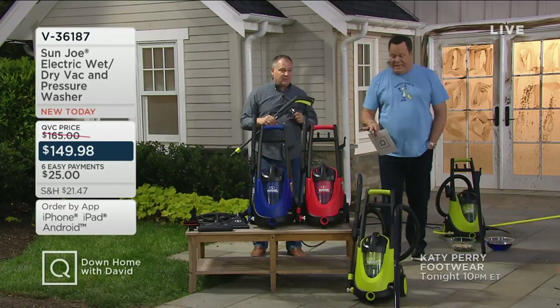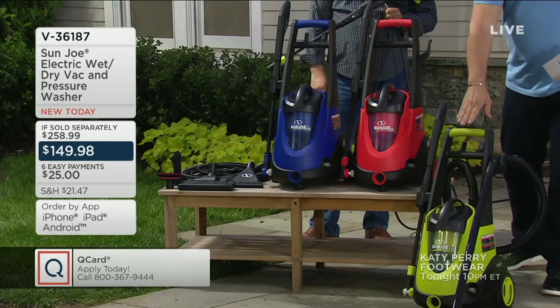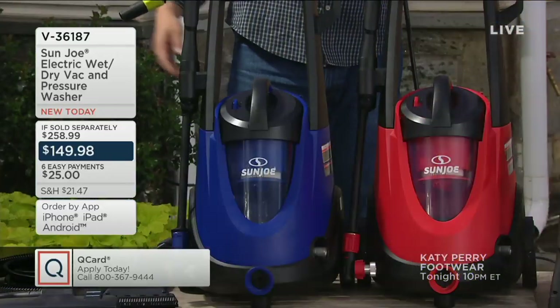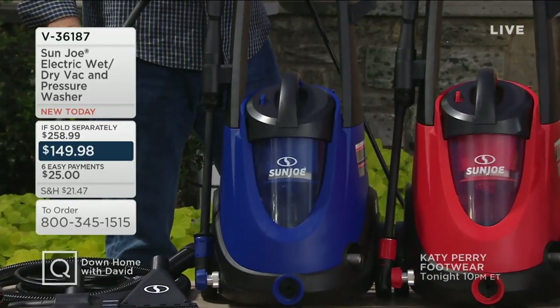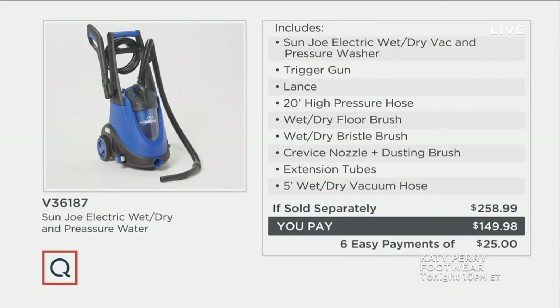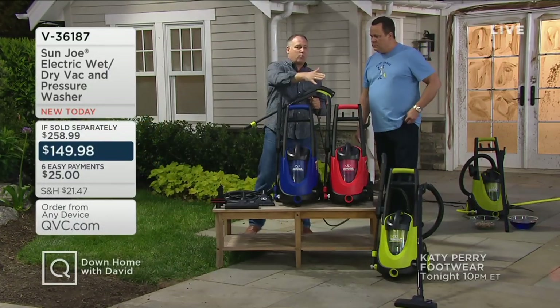There are three colors to choose from: lime green, bright red, and blue. At retail this is almost $259. We're a penny shy of $259 at retail and two pennies shy of $150 tonight — you're looking at over $109 less. Think about it: buying two of these separate units, you'd almost pay the retail price for just one. So you can go right from pressure washing the car to vacuuming up standing water in the garage.